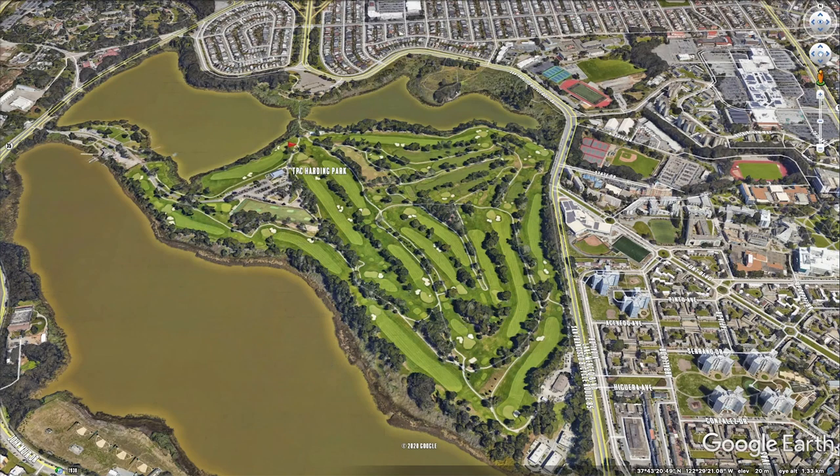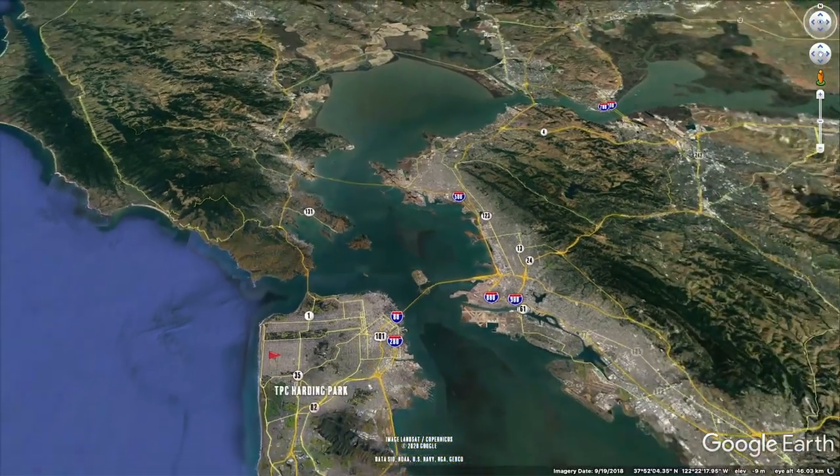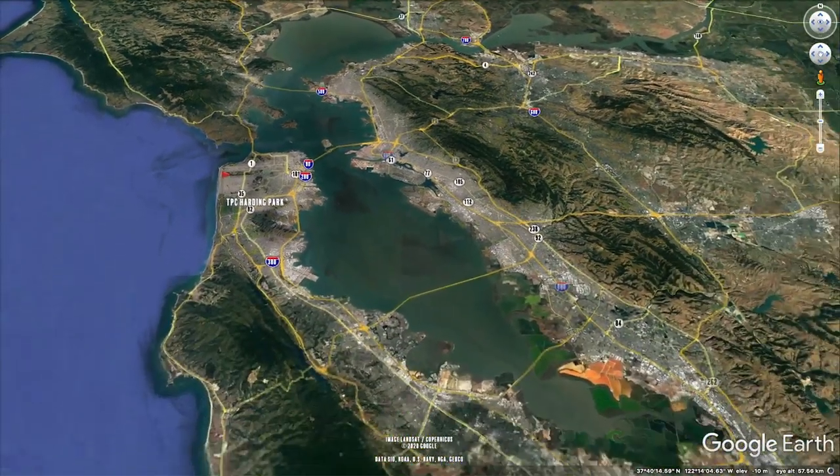Welcome to Episode 2 of Major Detour, a short series leading up to this year's PGA Championship held at TPC Harding Park. Today in Episode 2, we take a closer look at Cypress Point, often cited as the best golf course in the entire world.